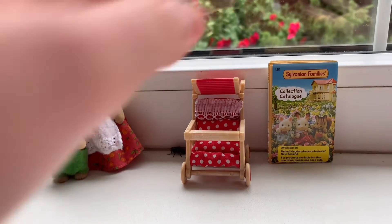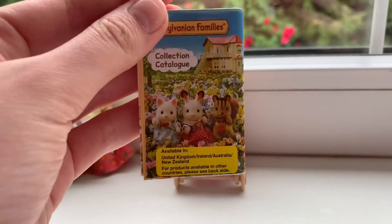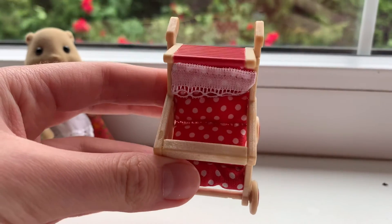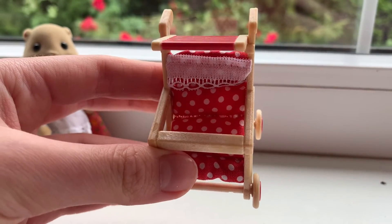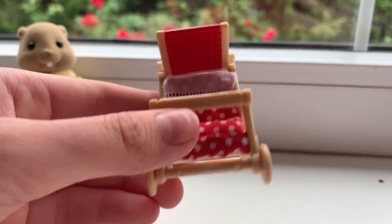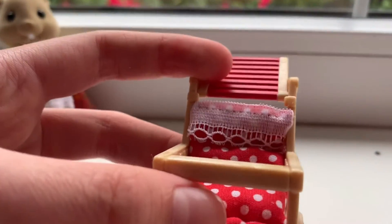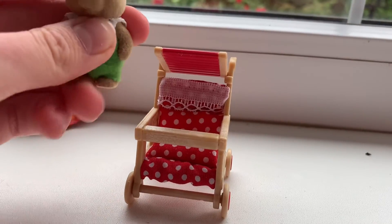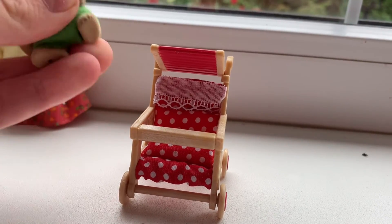Well, here we have a collection catalog from 2018, and finally our lovely push chair with a red pillow with white circles and also some white buttons on here. I think that it's perfect for our usual Sylvanian Families babies.